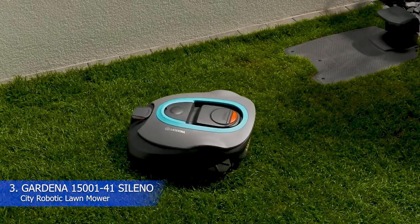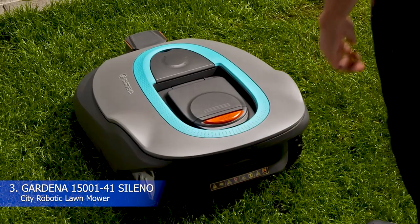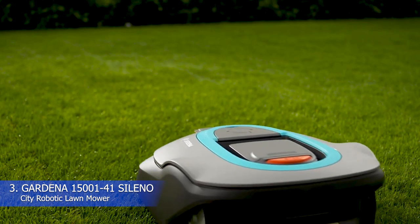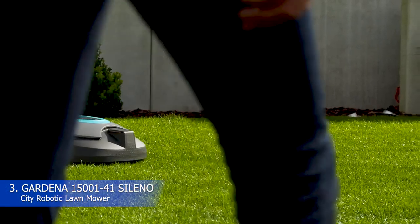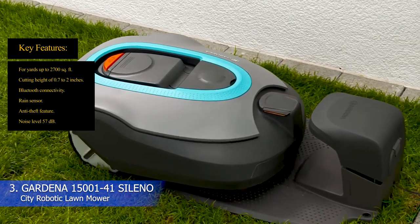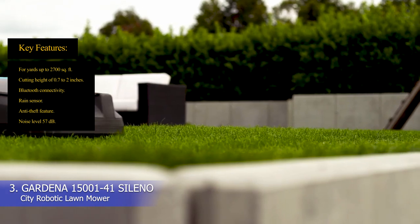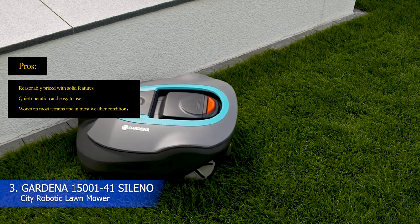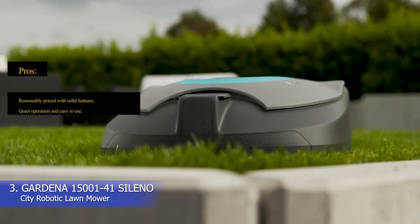When the battery starts to lose power, the mower automatically returns to its charging station until the battery is fully charged and ready to work again — charging takes 75 minutes. The Gardena Sileno City also has Bluetooth connectivity for easy control and scheduling. The only downside is that it cuts the grass pretty low, even on a high setting. Key features: yards up to 2,700 sq ft, cutting height 0.7 to 2 inches, Bluetooth connectivity, rain sensor, anti-theft feature, noise level 57 dB. Pros: reasonably priced with solid features, quiet operation and easy to use, works on most terrains and in most weather conditions.